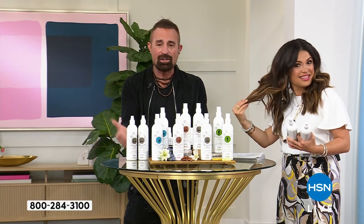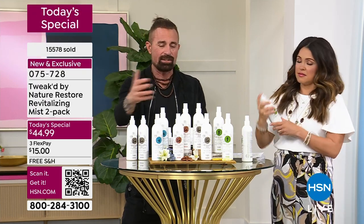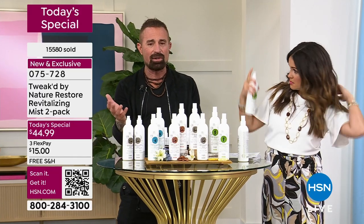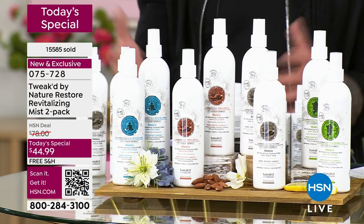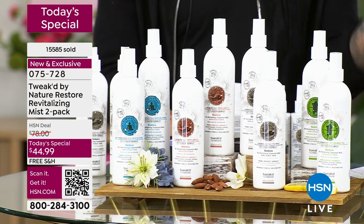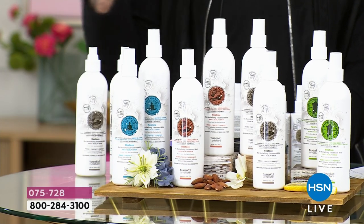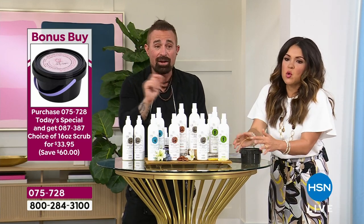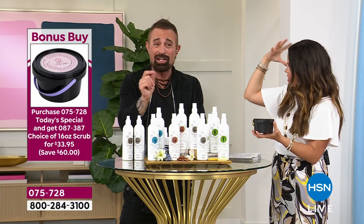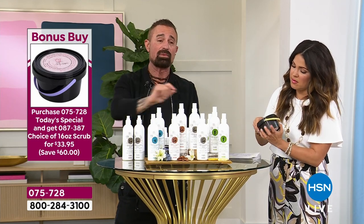How do you stop something from frizzing? You could shellac it — and that's what everybody's been doing. The problem is shellacking catches up to you and starts compacting. That's why we offered the bonus scrub, because if the mist isn't working for you and you're not seeing the before-and-afters, you're part of that shellac club — you've overloaded, you're compacted, nothing is penetrating. You're clogging the follicles. There's no room for improvement because everything is compacted.